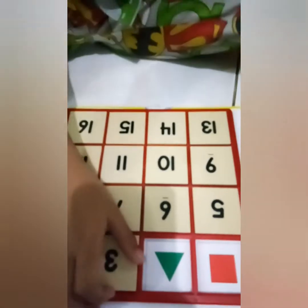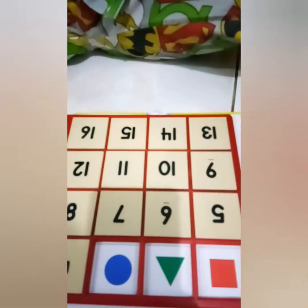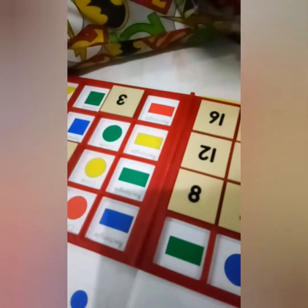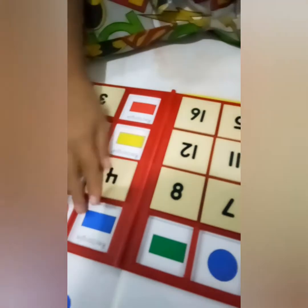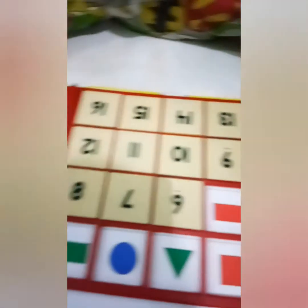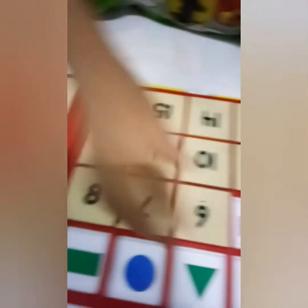Nomor 3: circle yang biru. Gampang ya. Itu rectangle yang hijau. Oke, terusin.